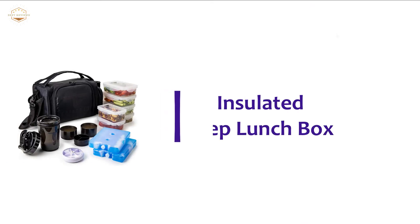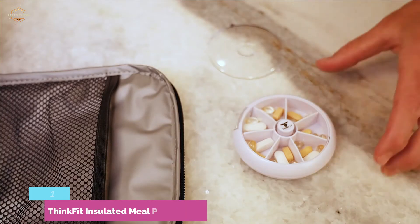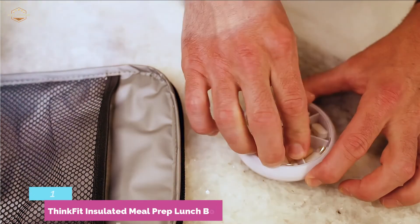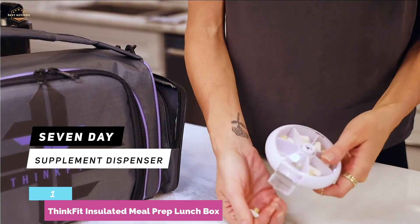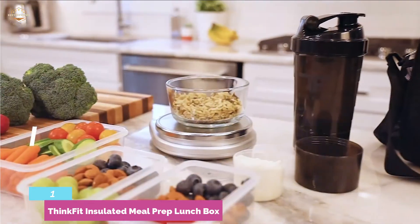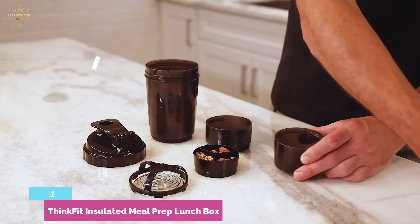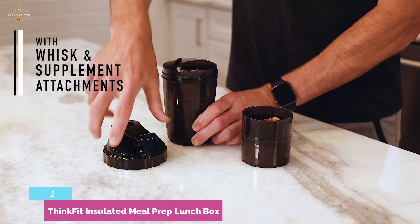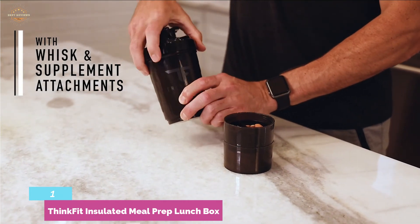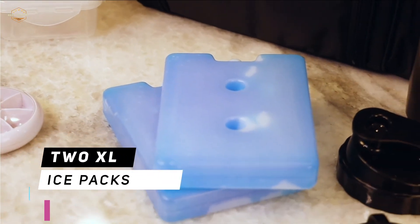The top pick on our list is the ThinkFit Insulated Meal Prep Lunch Box. It includes 6 meal prep containers, 2 large reusable ice packs, and a pill dispenser shaker cup. Ideal for both men and women leading an active lifestyle, it's a great option when maintaining a daily gym routine or hectic work schedule. Each container has lids to tightly seal them for keeping food fresh. Heavy-duty, durable, and BPA-free plastic materials have been used, and it has two XL ice packs which are very helpful for keeping food safe.